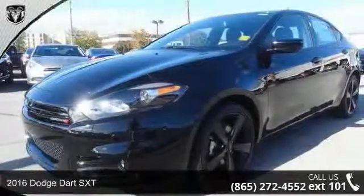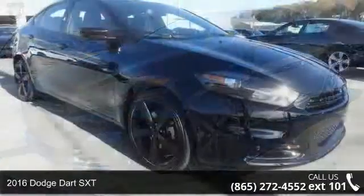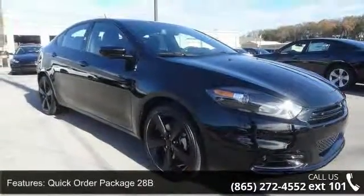Check out this 2016 Dodge Dart SXT. If you are looking for a first-rate auto, this one could be yours today. Enjoy these notable features: